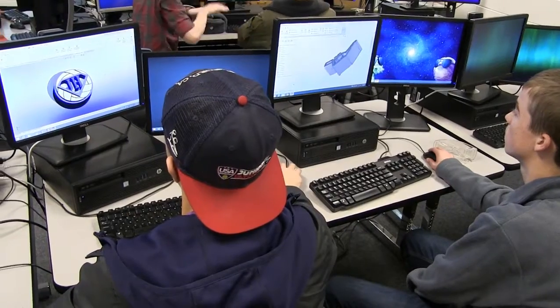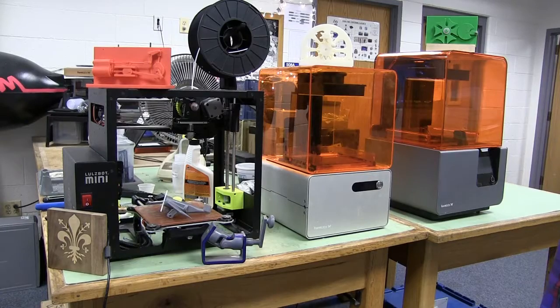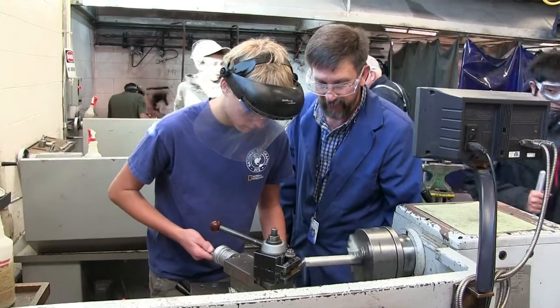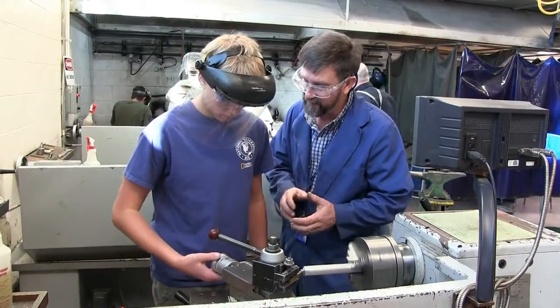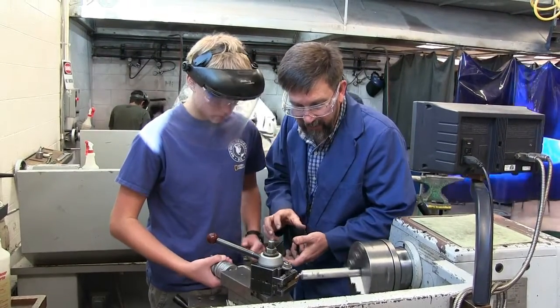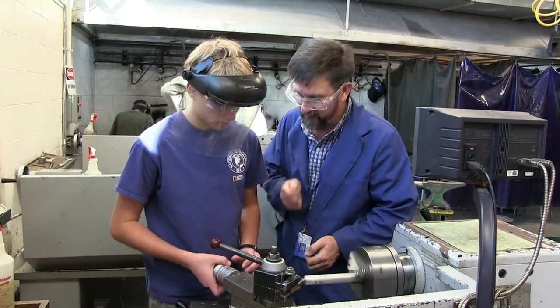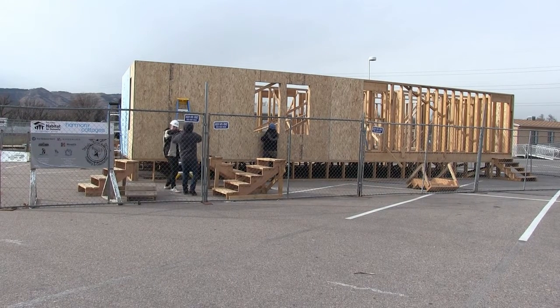I like the engineering classes because you get to explore a lot of different mediums in which to practice your problem-solving skills. You start off on the computer 3D printing out objects, then you move into the wood shop and create a kinetic toy, and finally you end in the metal shop creating various projects. It's really cool that you get to do all those different things in just one semester and explore a lot of different mediums and ways that people in the real world and industry use their problem-solving skills.